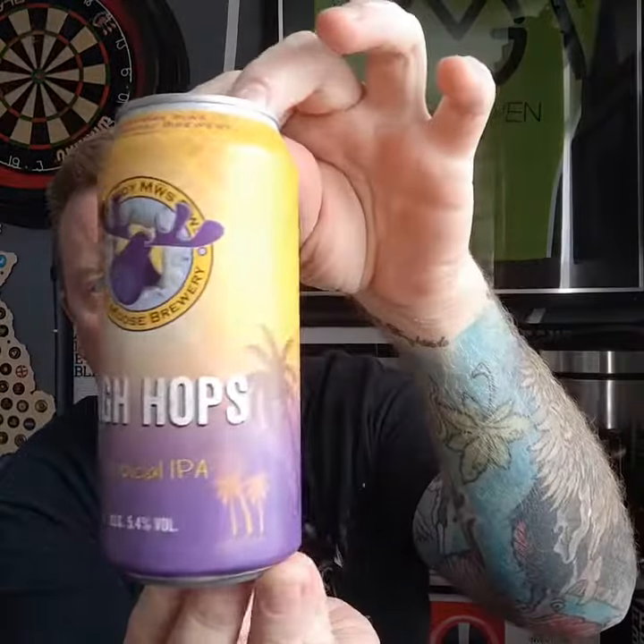They sent me four cans of their new beer — it's their High Hops Tropical IPA, coming in at 5.4%. They're 440ml cans with great artwork. From what I've seen: it looks hazy and pale, the smell is mango, and the taste is tropical — so it sounds like it'll be a decent one.